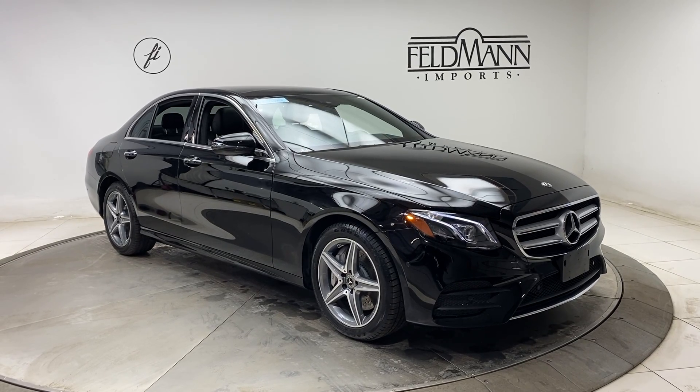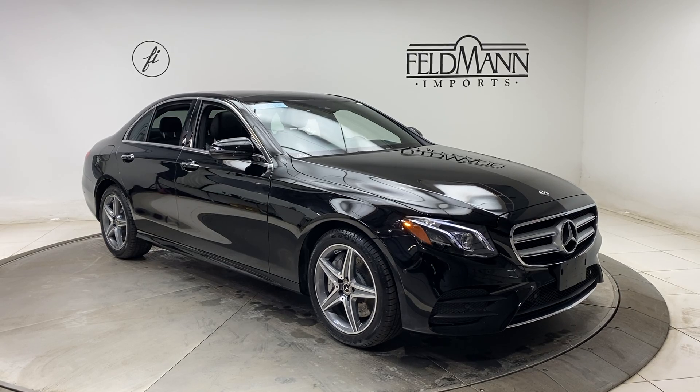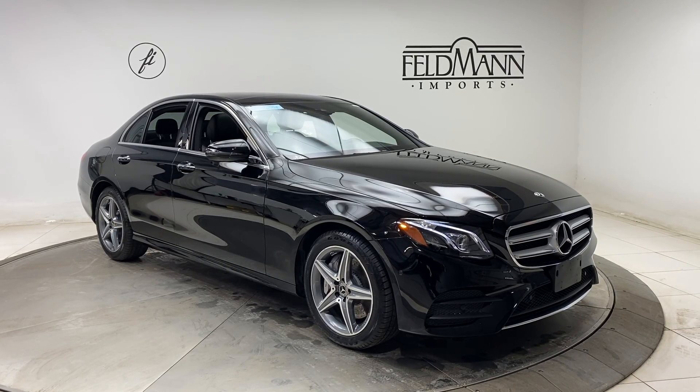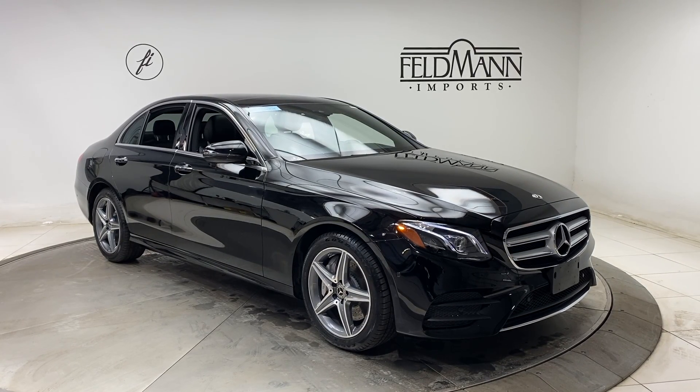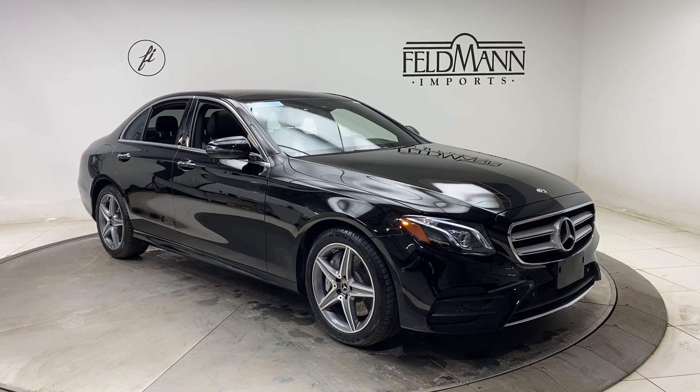Hey, how's it going everyone, this is Chris from Feldmann Imports. Today we're taking a look at a certified pre-owned 2018 E400 4Matic. This one's black. Underneath it's a 3.0 V6 bi-turbo pushing out 329 horsepower and 354 pounds of torque.